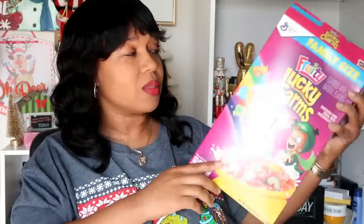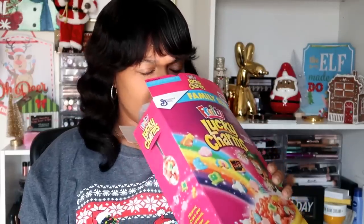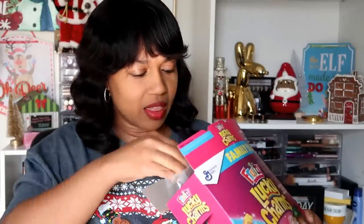Now I'm going to try the Fruity Lucky Charms. I didn't even know these were coming out — I knew about the Sour Patch Kids and the churros but not this. I'm really excited. I am a diehard Lucky Charms girl. Oh goodness, they have a fruit punch smell to them — that is so crazy. They are pink! The cereal itself is pink, and there are a lot of marshmallows in here — more than normal. Let's give this a try.